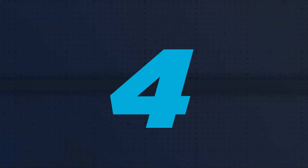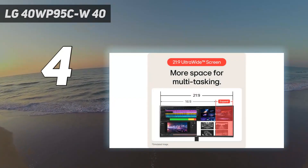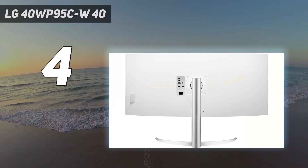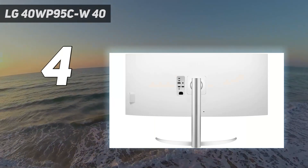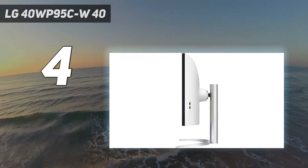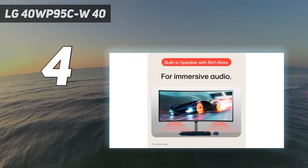Coming in at number 4: the LG 40WP95CW40. This monitor stands out as a visual symphony among monitors made to enhance your MacBook Pro experience, providing the ideal balance of size, performance, and connectivity.